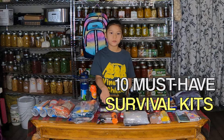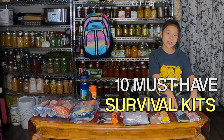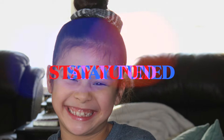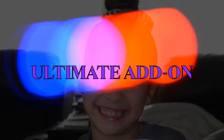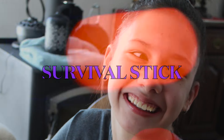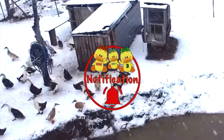In this bug out bag we have this many kits: a food kit, a hygiene kit, a water or drinking kit, a fire kit, a hunting for food kit, a light kit, a shelter kit, a first aid kit, a comfort or entertainment kit, clothing, and miscellaneous items. Be sure to stay tuned to the end for the ultimate prepper survival kit add-on and a preview of Trey's survival walk-in stick.